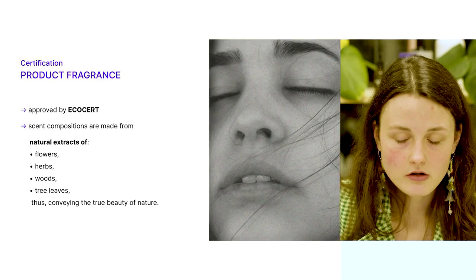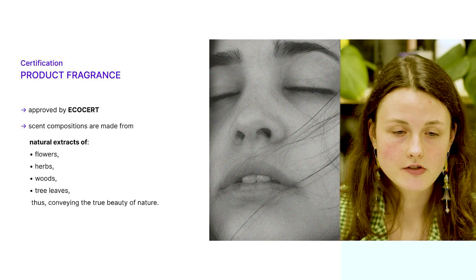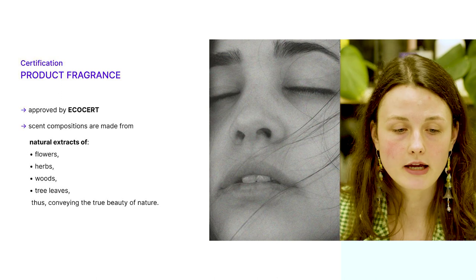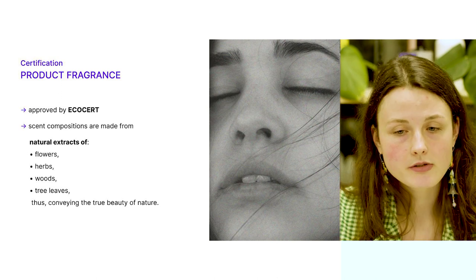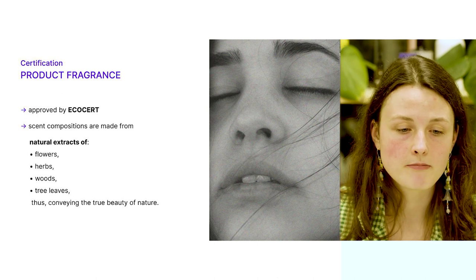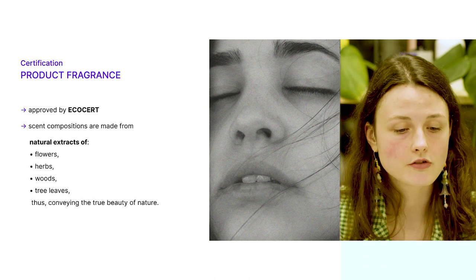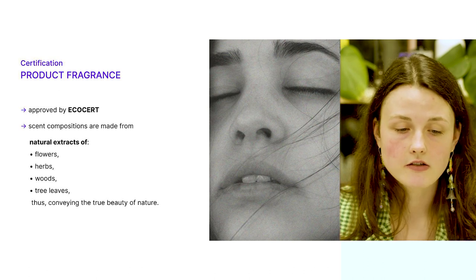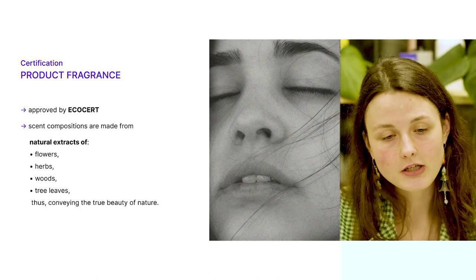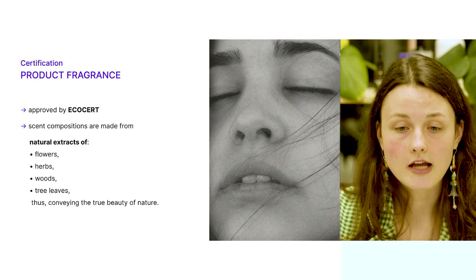It's also important to note that the product fragrances are approved by Ecocert. The scent compositions found in self-named products are made from natural extracts of flowers, herbs, woods, and tree leaves, conveying the true beauty of nature. The fragrances in the self-named products are not synthetic — they are truly natural.